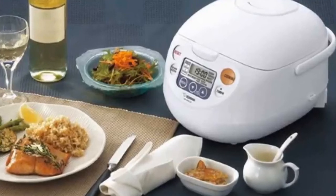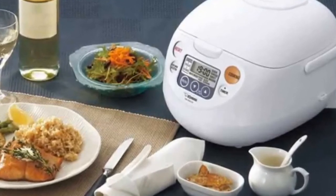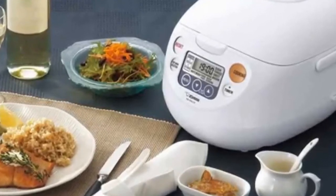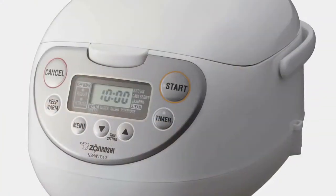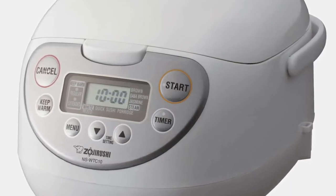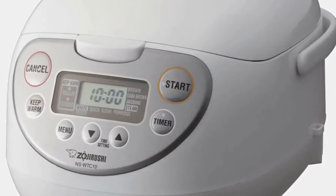Hey guys, in this video we're going to be checking out the 5 Best Rice Cookers of 2020. I made this list based on my personal opinion and hours of research, and I've listed them based on quality, durability, price, and more. I've included options for every type of consumer, so if you're looking for the best value per dollar or the best product money can buy, we'll have the product for you. If you want more information and updated pricing on the products mentioned, be sure to check the links in the description down below.